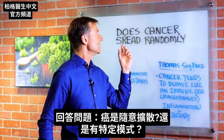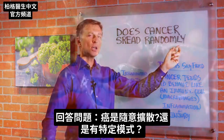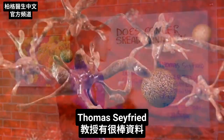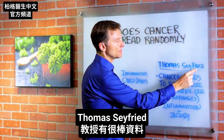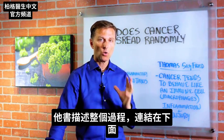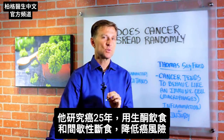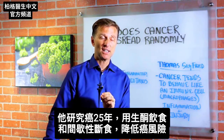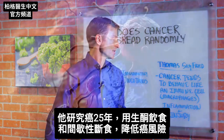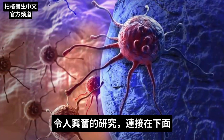I want to answer the question: does cancer spread randomly or does it have a certain pattern? There's a great reference for this from Professor Thomas Seyfried — I'll put a link down below. He has a book that describes the whole process. He's been doing cancer research for 25 years and he uses the ketogenic diet and intermittent fasting to actually decrease the risk of cancer. Mind-blowing research.